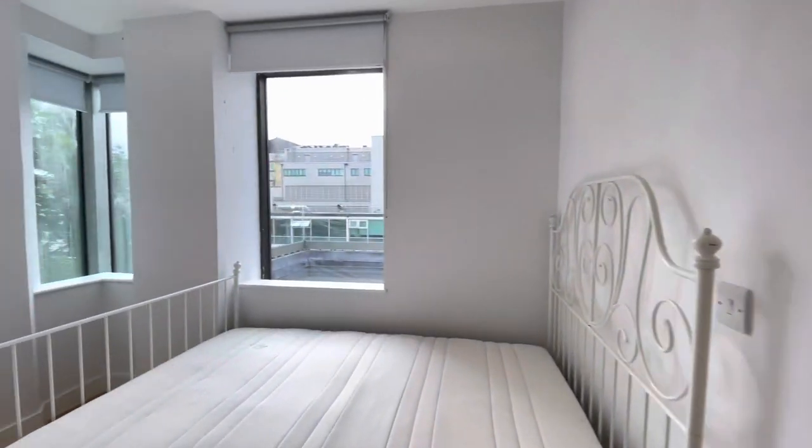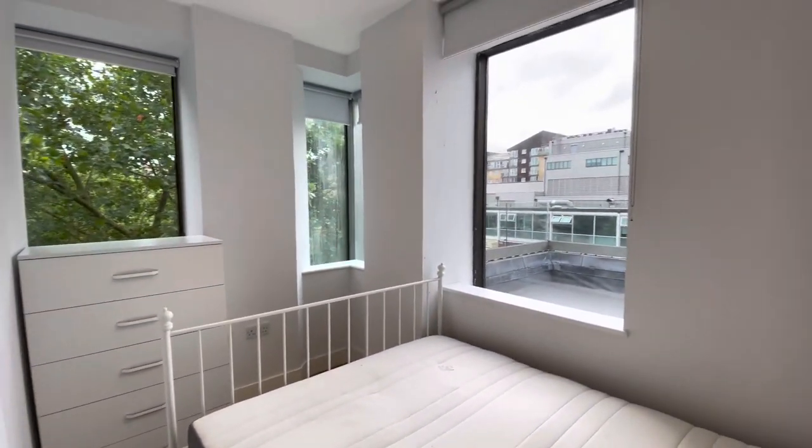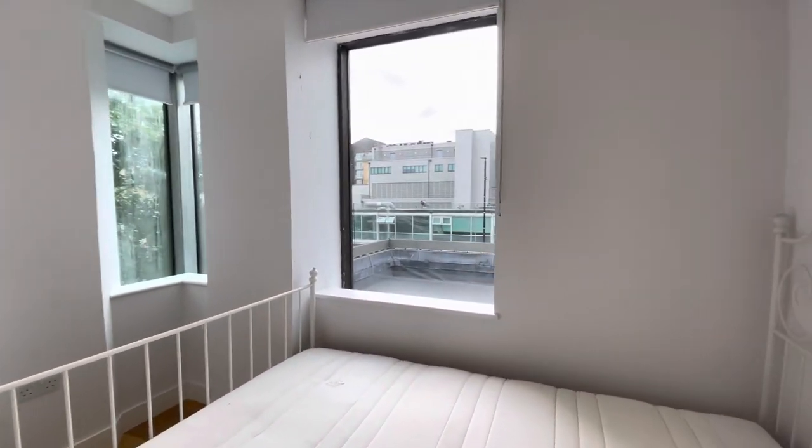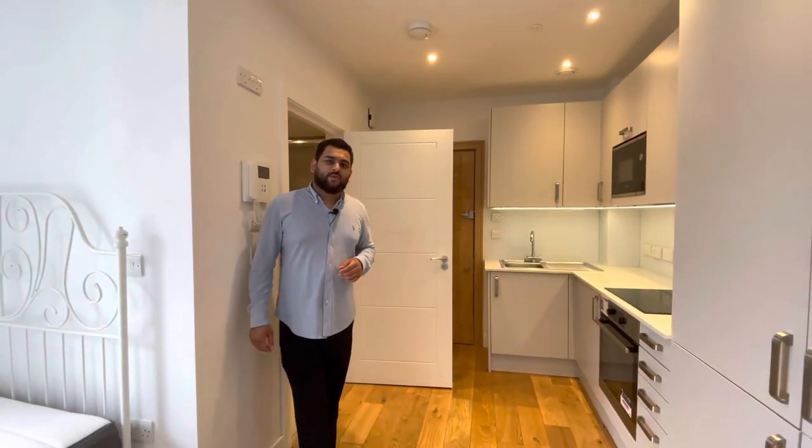Through to the bedroom space you've got a large double bed, blinds on all the windows, a large chest of drawers unit, and plenty of space to add a wardrobe into the bedroom. Thank you for watching.